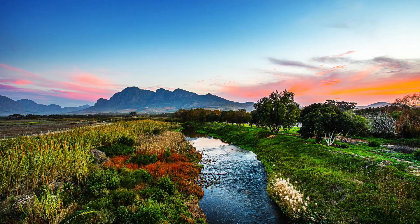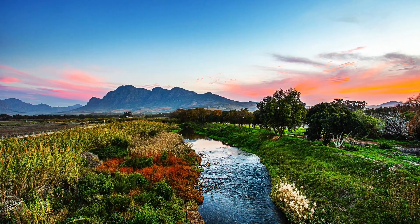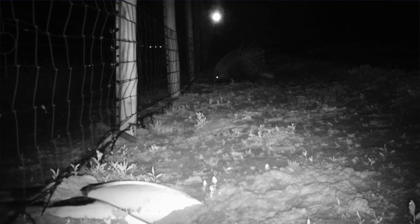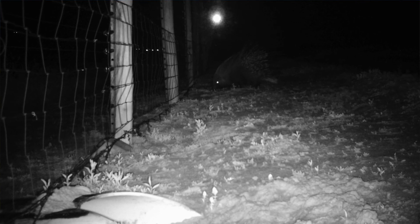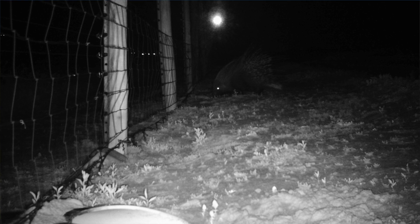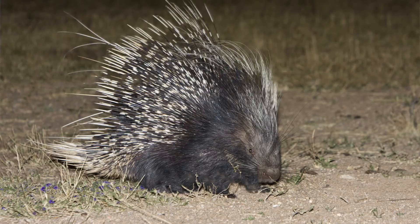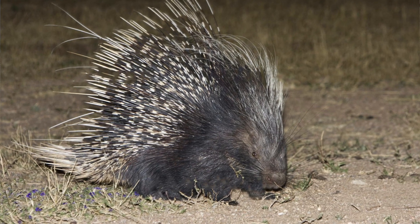They live along the river bank because it's well vegetated and very quiet. Porcupines are predominantly nocturnal and they can move up to 20 kilometres a night, so if you're driving around the estate at night and you see what looks like a hairy ball in the middle of the road, it's probably a porcupine.